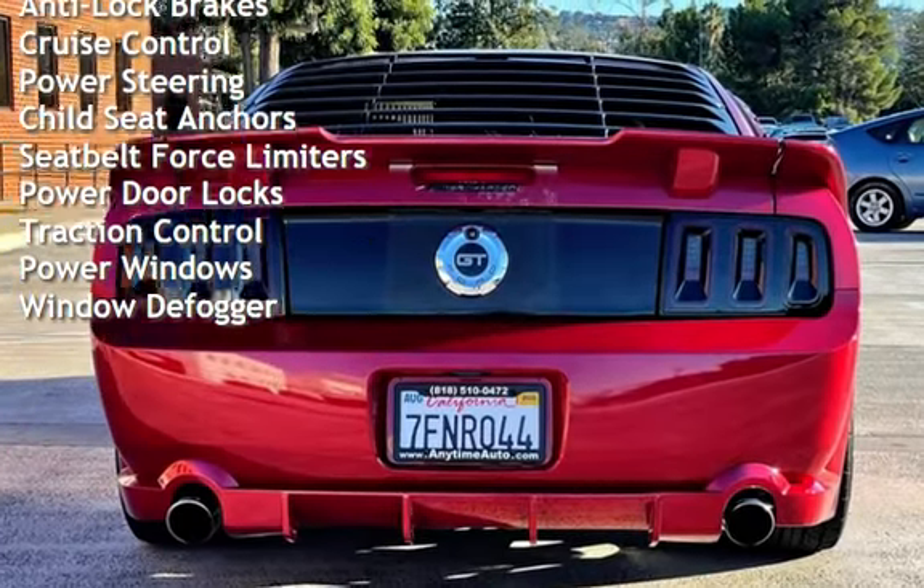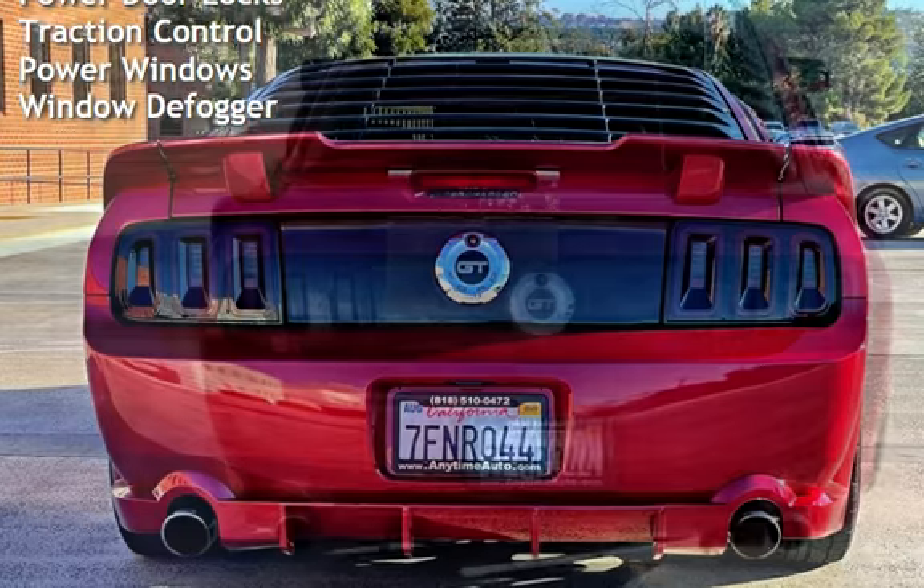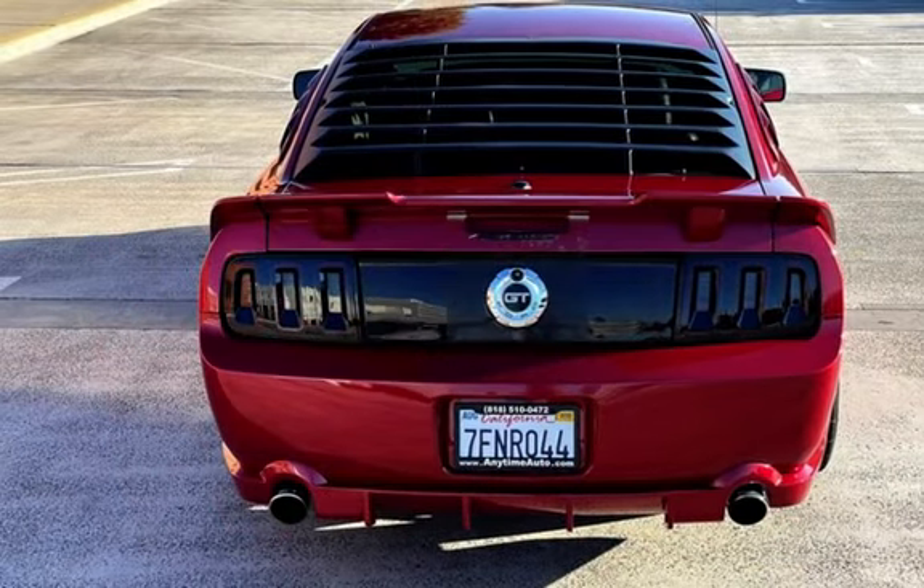Child seat anchors, seat belt force limiters, power door locks, traction control, power windows, and window defogger.